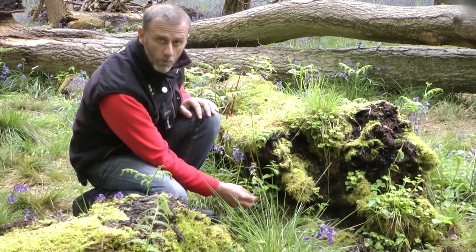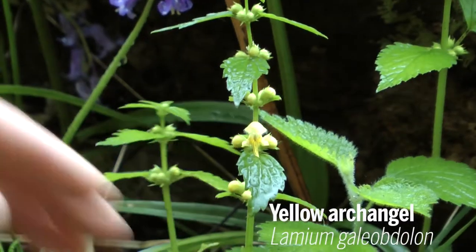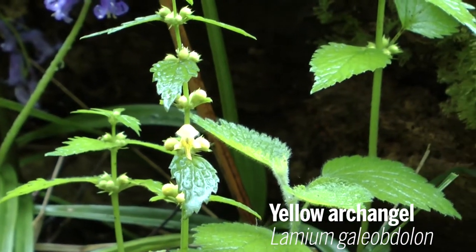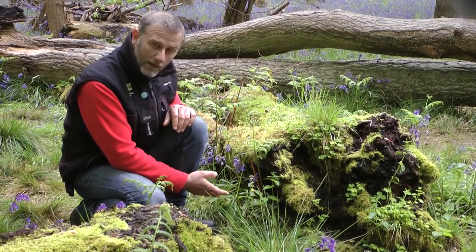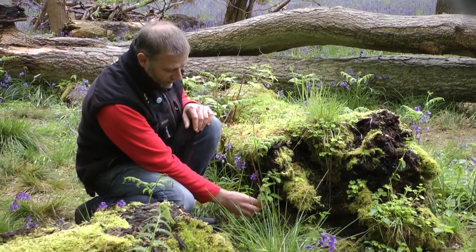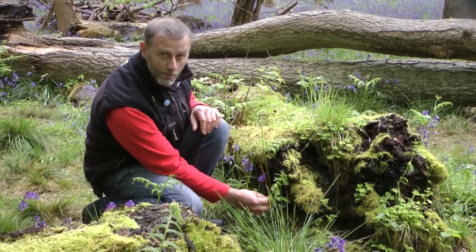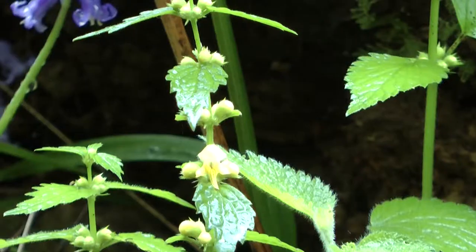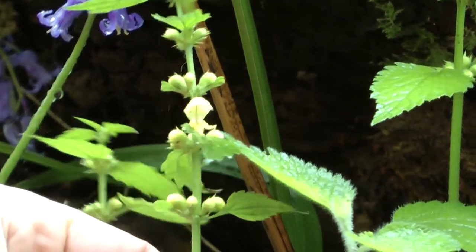Look out for this plant when you're walking through the woodland. This is Yellow Archangel, and it's often a plant associated with areas that have been woodland for a long time. It looks a bit like a nettle — it's not a stinging nettle, but it has these very distinctive nettle-like leaves. The bit to really look for, which is really impressive, is these beautiful yellow flowers. When you look close, you can see the structure of the flower is really quite spectacular.